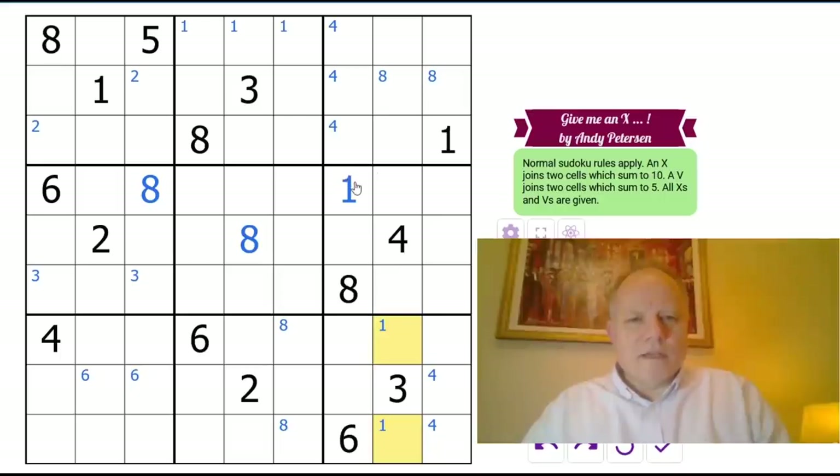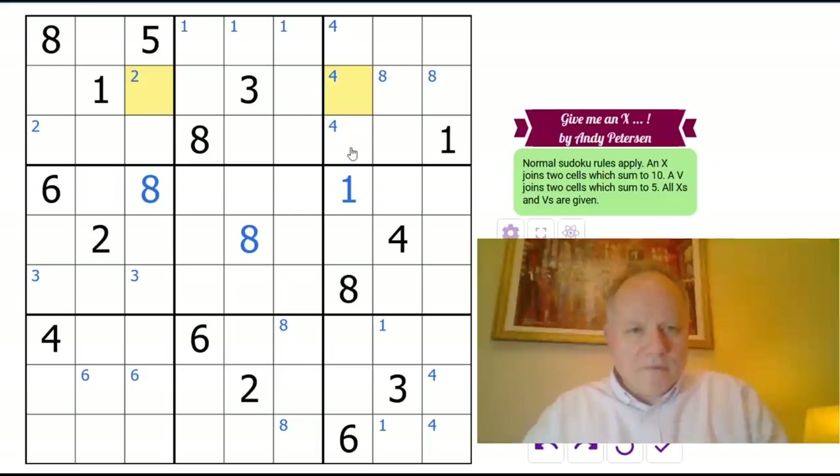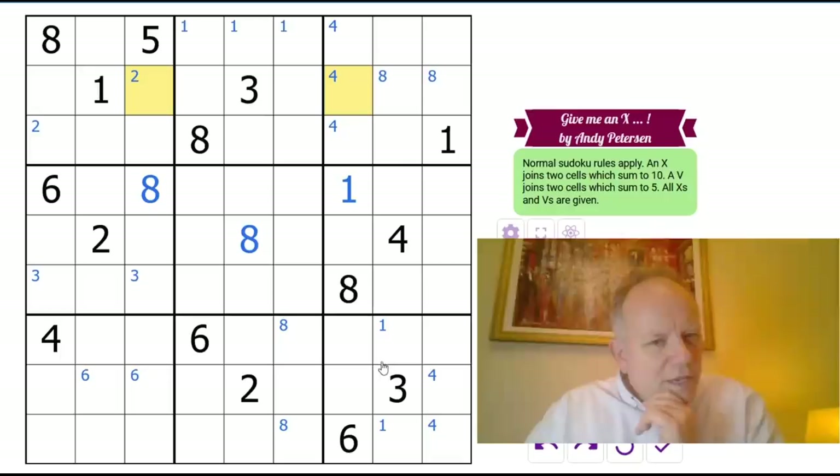No nines given in the grid, I notice. The fact that eight can't be in those two cells also means that two can't be in them, because it would perforce be next to an eight. Two also can't be there and there, but that could still be a two along with that, so there are two possibilities in that row.